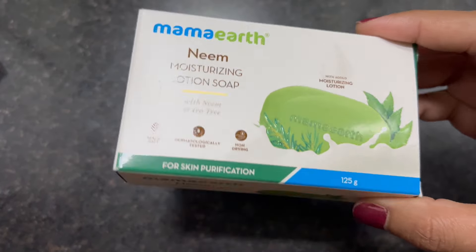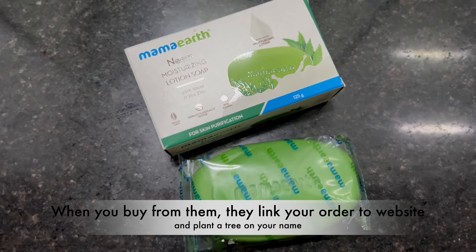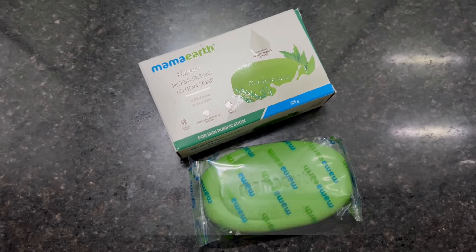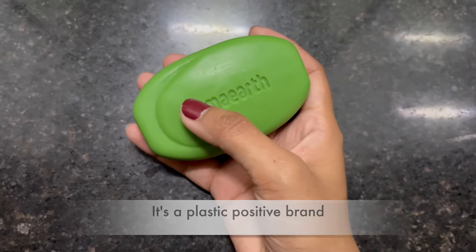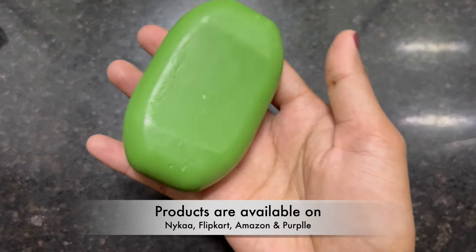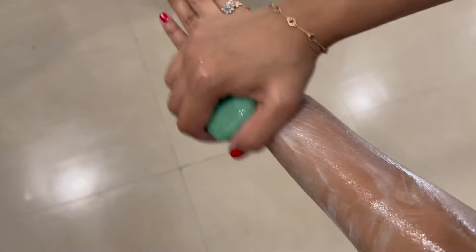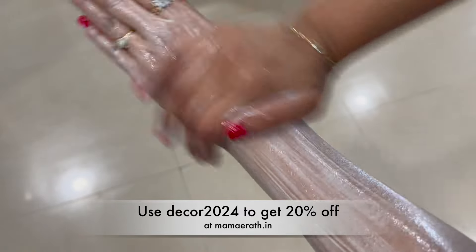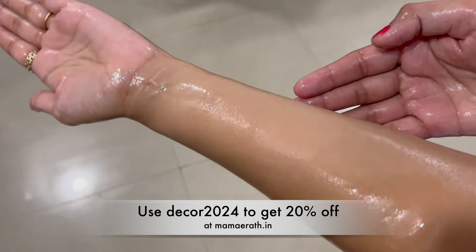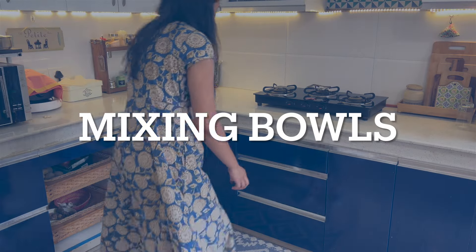Recently I received Marmot Neem Moisturizing Lotion Soap, which contains tea tree oil and neem extract. Tea tree oil has anti-inflammatory properties which soothes your skin against irritation. Neem extract has antioxidant and antibacterial properties, purifies the skin and keeps it healthy. Marmot's products are free from harmful chemicals and are all natural. Use my code DECOR2024 to get an extra 20% off at Marmot.in.